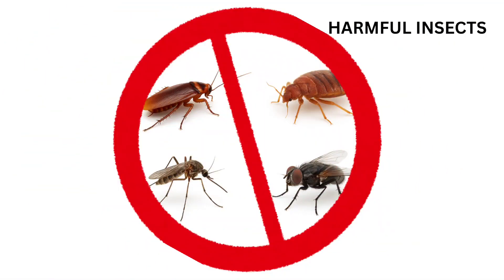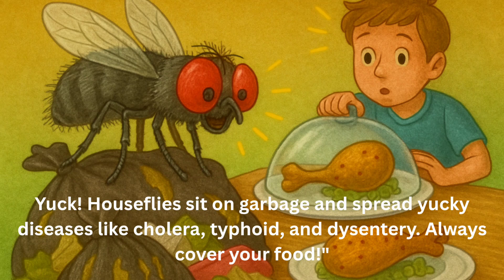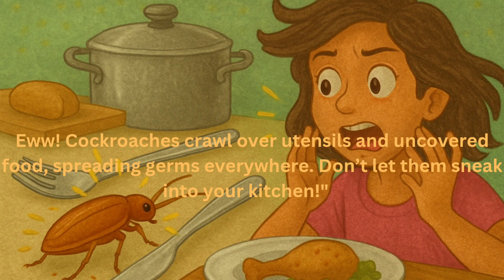Now let's meet some tiny creatures that create big problems — harmful insects. House flies sit on garbage and spread diseases like cholera, typhoid, and dysentery. Always cover your food. Cockroaches crawl over utensils and uncovered food, spreading germs everywhere. Don't let them sneak into your kitchen.